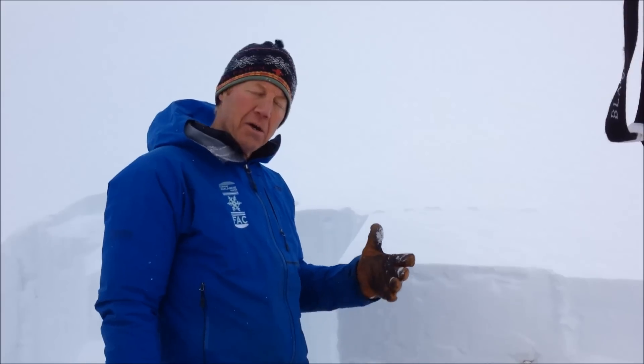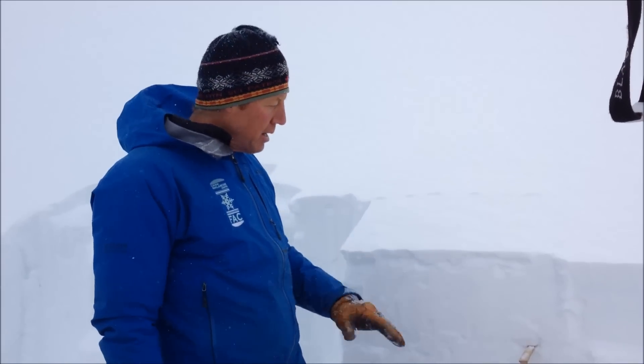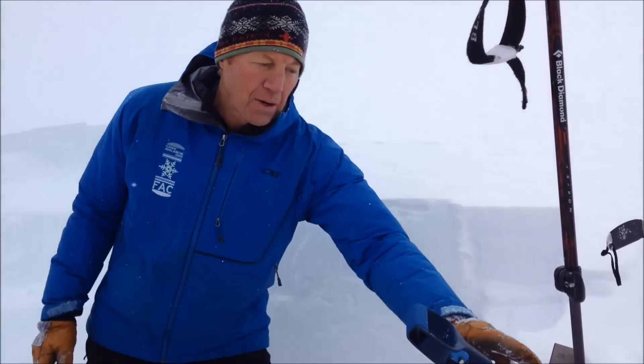Last night we had several inches of low density snow come in. We've had moderate to strong winds associated with that snow, deposited in this location a slab about 8 to 10 inches thick, sitting on top of that new rain crust.